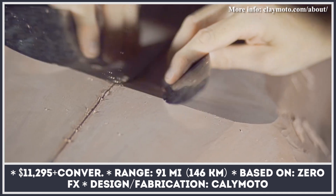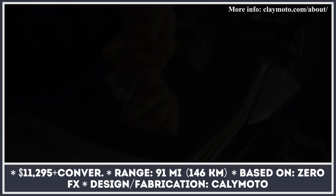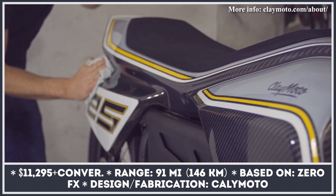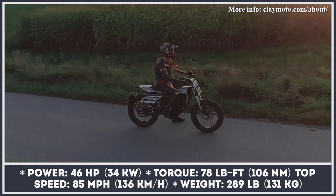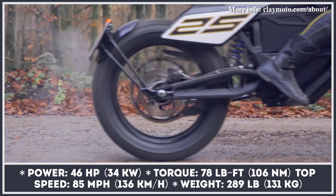The flat tracker movement is steadily gaining traction, and Zero Motorcycles has in its stables a perfect candidate for a conversion. The Quiet Riot was commissioned after a direct request from the California manufacturer, but at the same time it is a personal project of Nick Gravely. Clay Moto performed the role of designer, digital modeler, and fabricator for the build. The entire creation process took 80 man-hours and 10 long months for the final carbon fiber body parts to arrive.